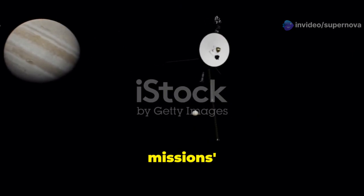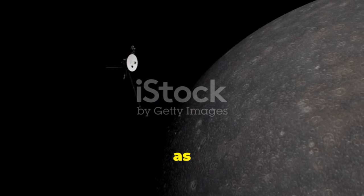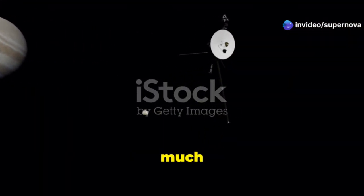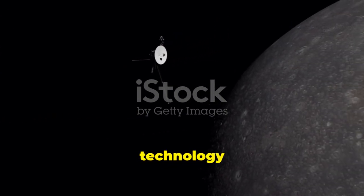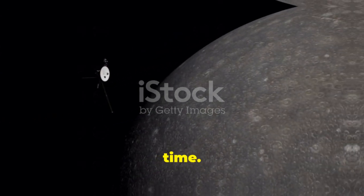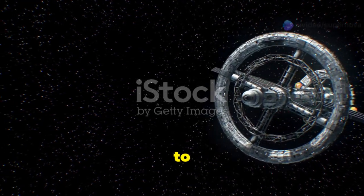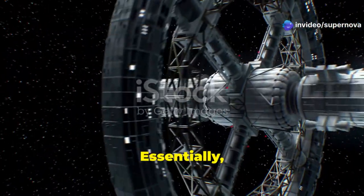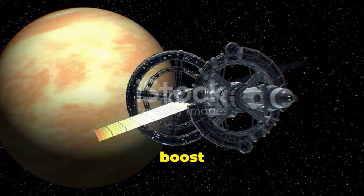The Voyager mission's ambitious itinerary would not have been possible without a clever trick of celestial mechanics known as gravity assist. This ingenious technique allowed the spacecraft to travel much farther and faster than would have been possible with the propulsion technology available at the time. Essentially, the spacecraft borrows a bit of the planet's momentum, gaining a significant boost in velocity.